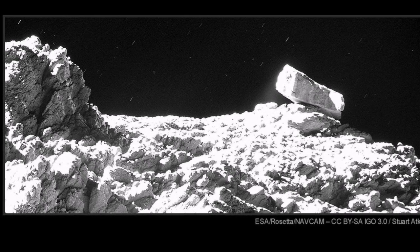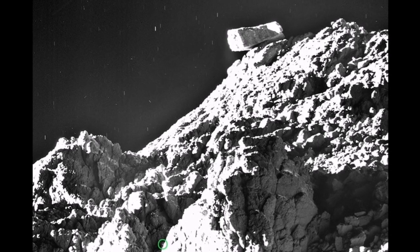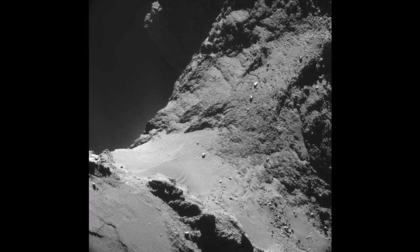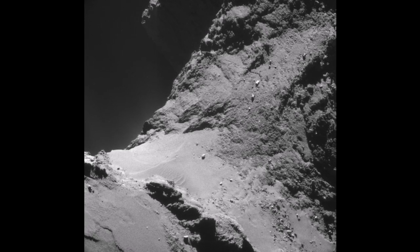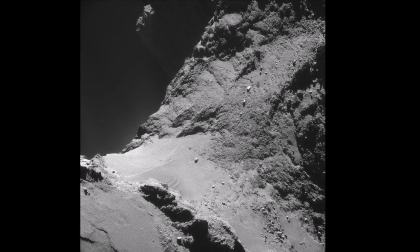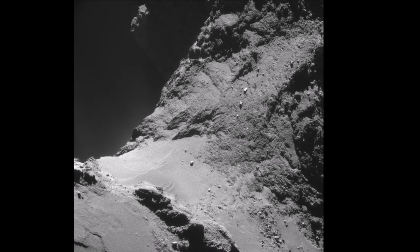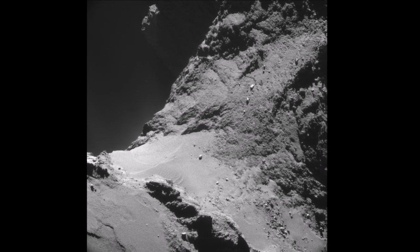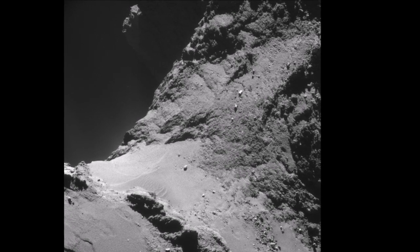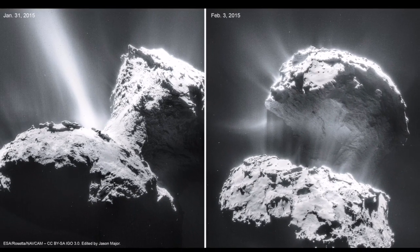The Rosetta spacecraft has shown that comets are made of dust and blocks of ice. Some of them are in really awkward positions, and eventually they will fall into lower positions in the nucleus of the comet. You can see the debris of such collapses in the lower part of this image. These are caused by the jets and winds of water vapor — you can see such jets in this image. They come from the lowest point of the comet.